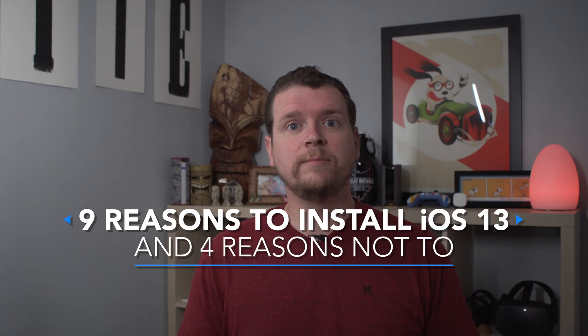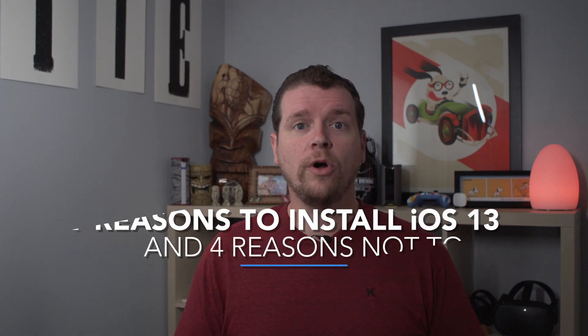Should you install iOS 13 today? I'm Josh Smith with guidingmobile.com. I'm going to walk you through four reasons you shouldn't install iOS 13 right now and nine reasons that you should go ahead and install it today.